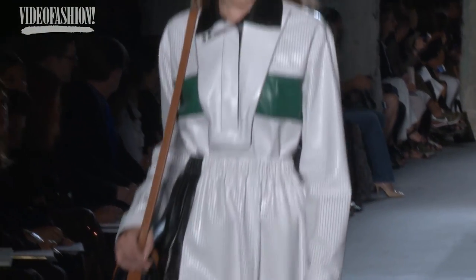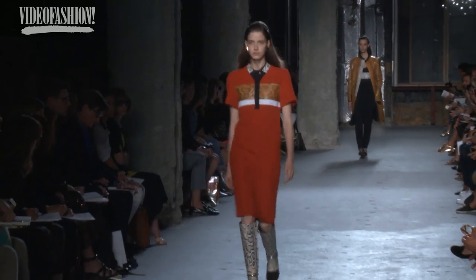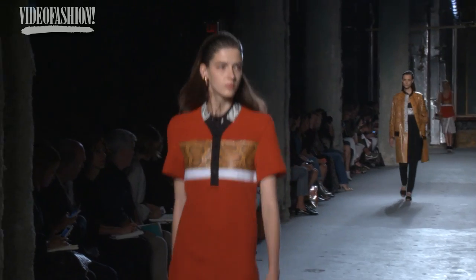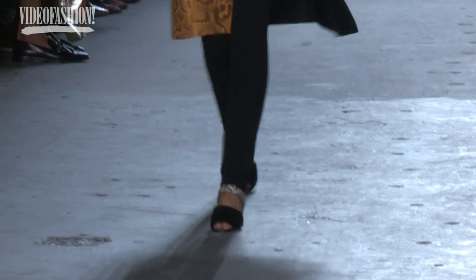Proenza was a tour de force. Jack and Laz love a contradiction — a color palette that felt somewhat fall, which they love to do, and then reintroduce it for the spring season. A lot of luxury on top of just a truly all-American sportswear collection. I was just thrilled when I saw that show.